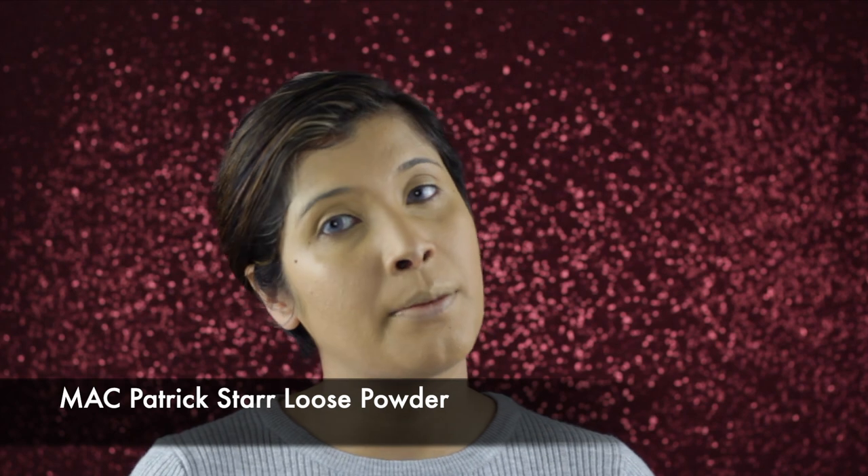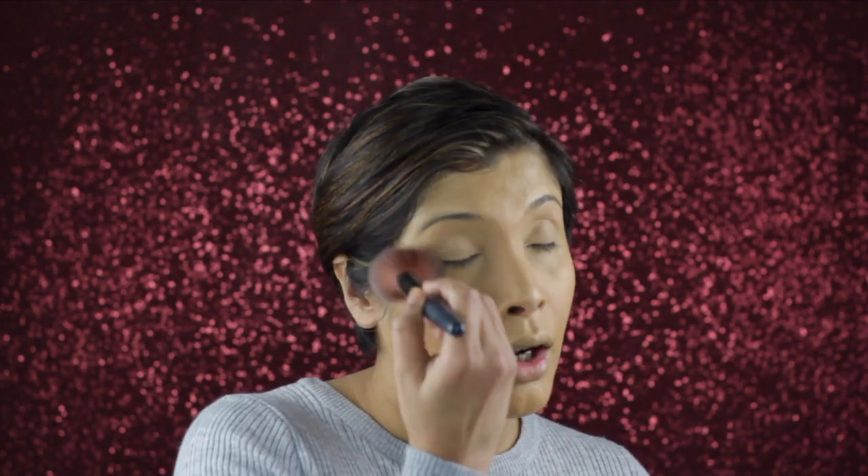Once the face is covered seamlessly I'll use a loose powder. I'll be using MAC Patrick Star Loose Powder — another favorite is Laura Mercier. The reason for a loose powder is so that makeup stays put and does not crease, especially the eyelid, because the crease prevents a smooth application of eyeshadow. Very lightly dust it all over your face.